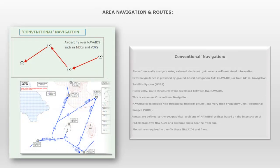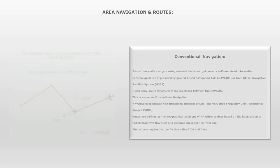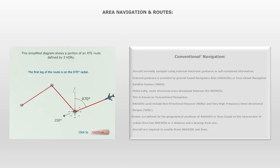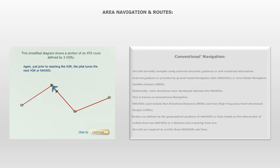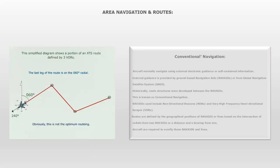Conventional Navigation. Aircraft normally navigate using external electronic guidance or self-contained information. External guidance is provided by ground-based navigation aids or from Global Navigation Satellite Systems. Historically, route structures were developed between the NAVAIDs — this is known as conventional navigation. NAVAIDs used include Non-Directional Beacons and Very High-Frequency Omnidirectional Ranges. Routes are defined by the geographical positions of NAVAIDs or fixes based on the intersection of radials from two NAVAIDs, or a distance and a bearing from one. Aircraft are required to overfly these NAVAIDs and fixes.